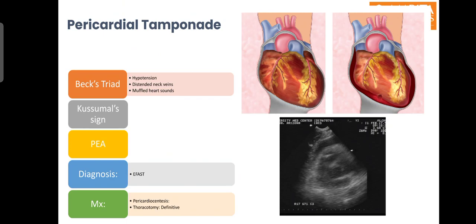Pericardial tamponade is an important cause of death after both penetrating and blunt chest trauma. Beck's triad — hypotension, distended neck veins, and muffled heart sounds — is not very obvious in trauma patients, as hypovolemia due to concomitant injuries may obscure distended neck veins, and muffled heart sounds may not be appreciated in a busy emergency department. Other signs are Kussmaul's sign or the patient may present in pulseless electrical activity. Diagnosis is generally obvious on e-FAST examination. Management generally requires thoracotomy, as needle pericardiocentesis generally fails to drain the blood present in the pericardium.